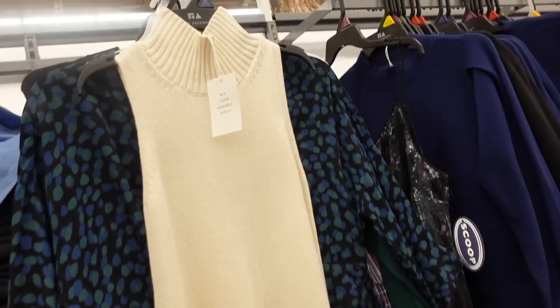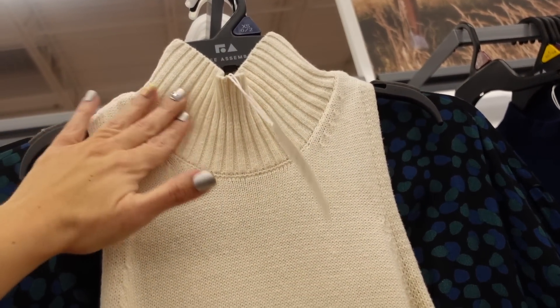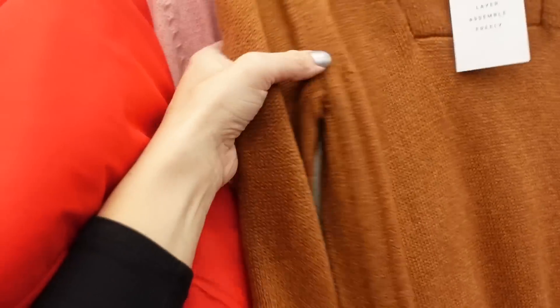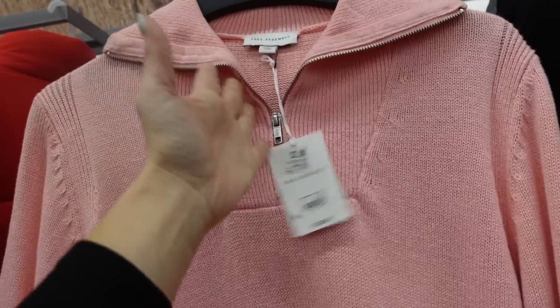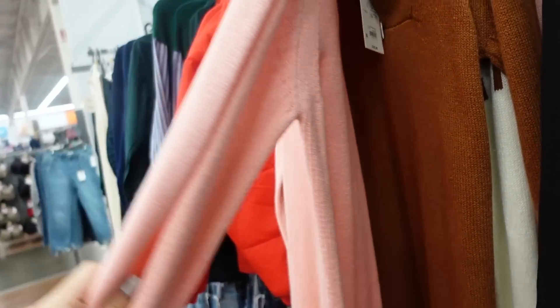Also seeing a new sleeveless sweater dress from Free Assembly — mock neck, ribbed, sleeveless with a ribbed bottom and little slit. I think this was an online purchase, so it'll be linked below. Also this zip dress in brown and pink is majorly marked down online — oversized collar, ribbed material, really nice, comes in a few different colors.